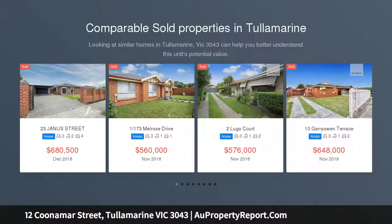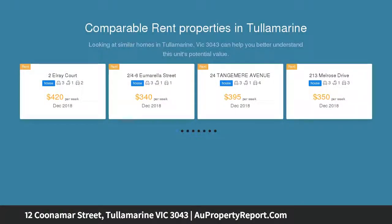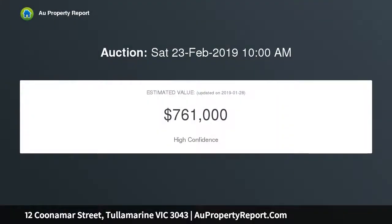This opportunity doesn't come along often — to be able to buy a home on an elevated allotment neighboring Airport West with an affordable price tag, boasting an allotment of approximately 531 square meters. This residence is perfect for the first home buyer or a savvy investor with an eye to improve the home and reap the rewards.